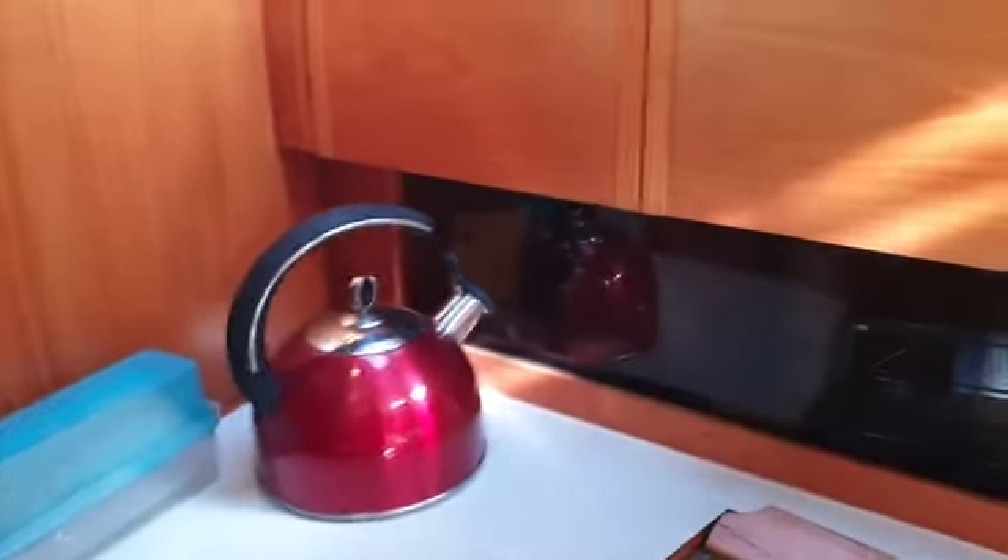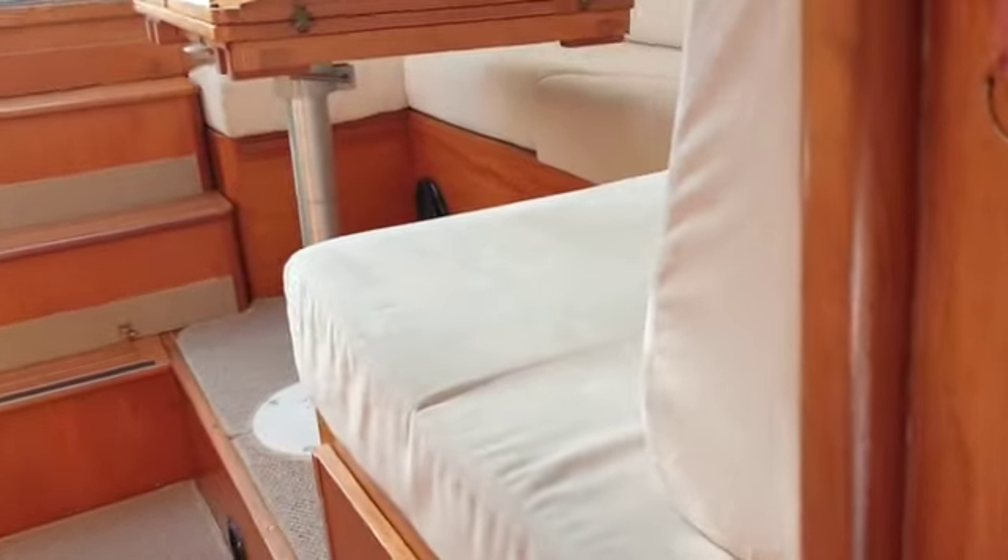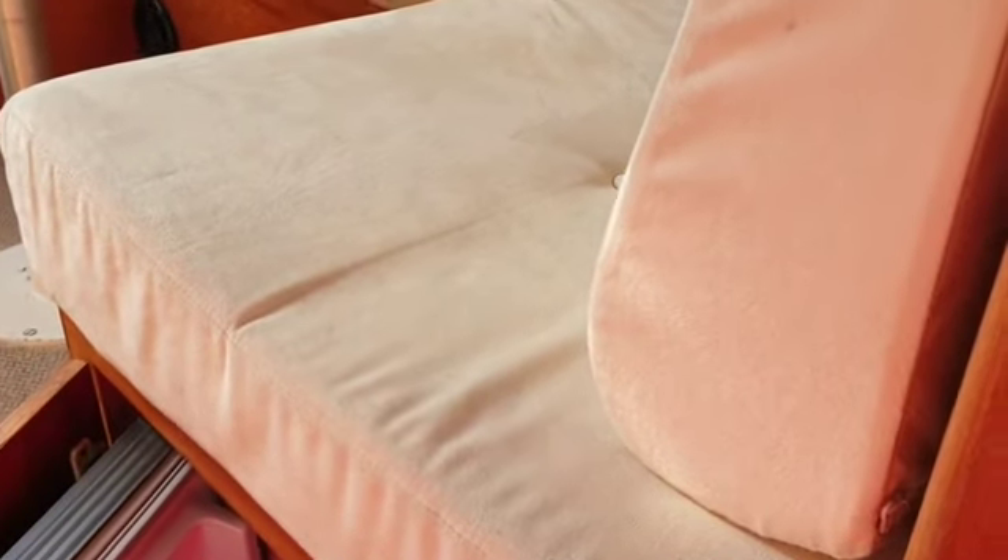Down into the galley area where we have a cooker, wash basin, and the usual storage facilities. And what would you think we might have underneath here — but a fridge, duly stocked.